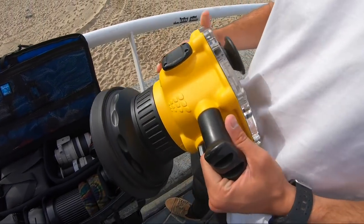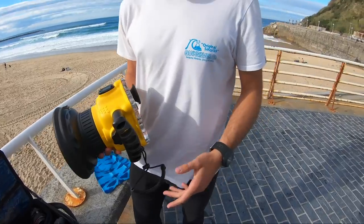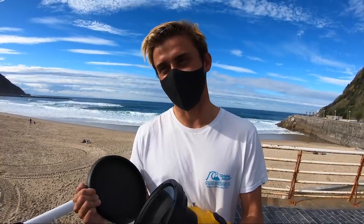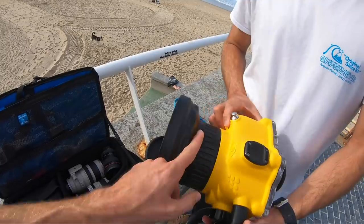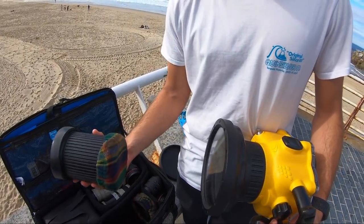También tengo apoyo de carcasas por Liquidite, es una empresa de Bali que hace carcasas. Hay código de descuento para todos los que estén interesados. Tengo diferentes puertos dependiendo del objetivo que quiero utilizar — tengo, por ejemplo, estas que son para 70-200.